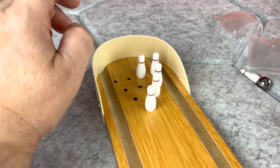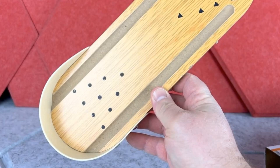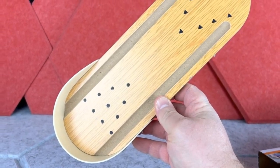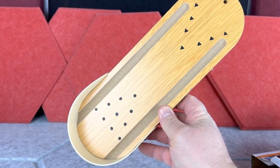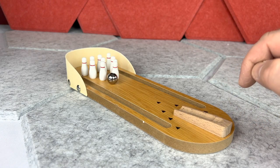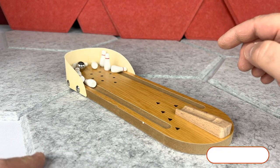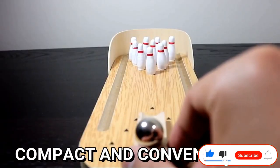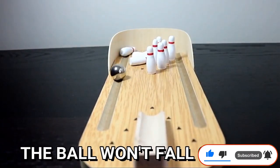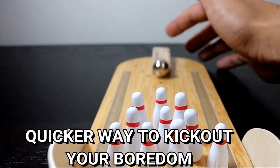Get your kids to escalate their intelligence by playing this brain-developing game. Its mini size and versatility make it a great gift choice for birthdays. Everything you need to start a bowling match is included in this set. People of all ages can enjoy this top-design bowling set, and its special packaging makes it an ideal gift for friends and family.